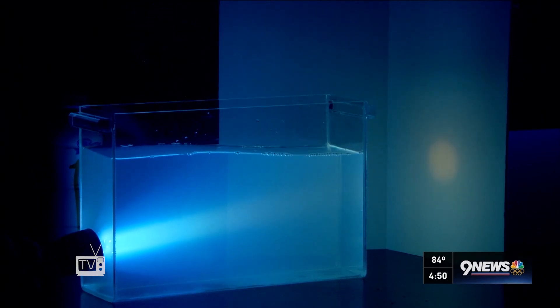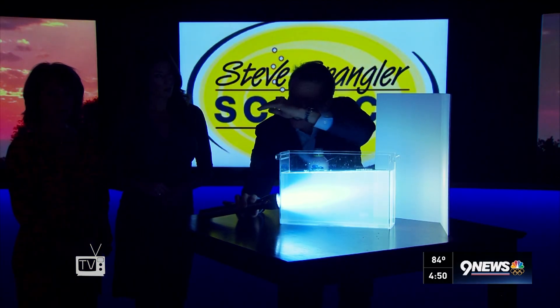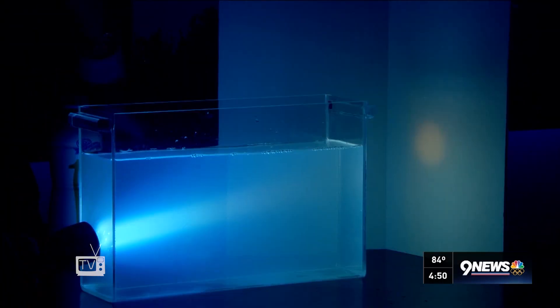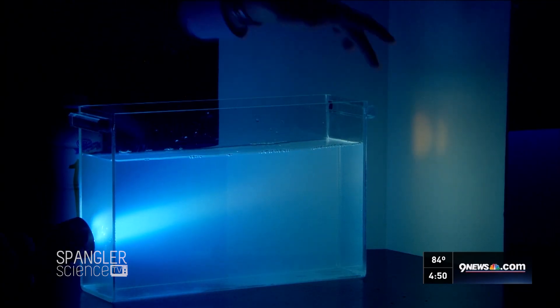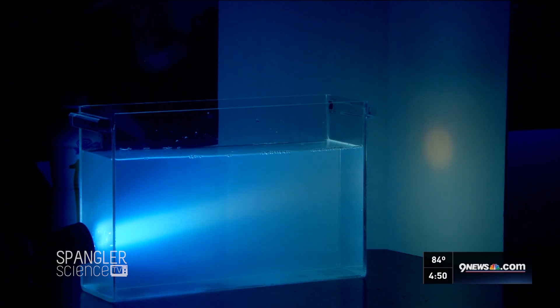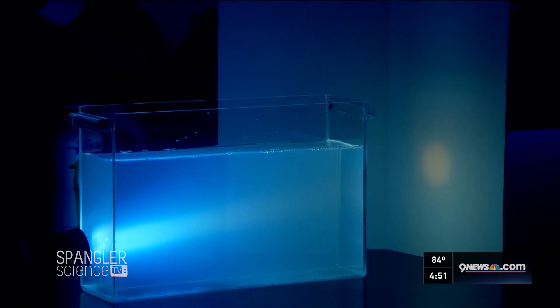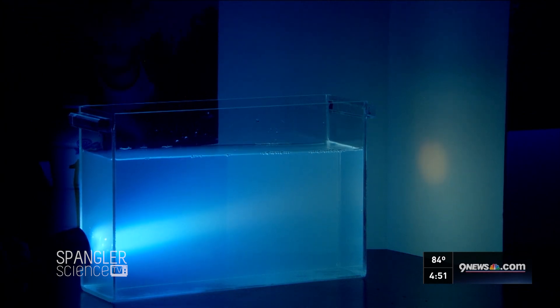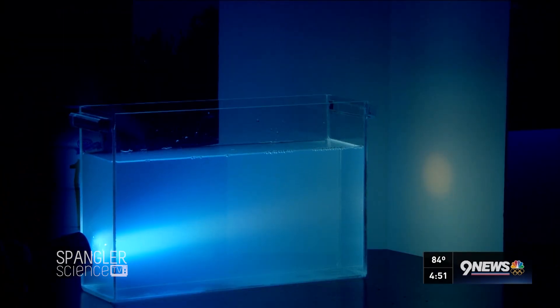Those deep dark oranges we get at sunset are because that red light continues to travel through. When we're sitting and looking at a sunset, we're looking through a lot of atmosphere. Imagine you're looking directly at the sun setting on the horizon — it's that red part of the spectrum that goes all the way through the atmosphere. The blue scatters out, and so all you have left is that red with the white light.